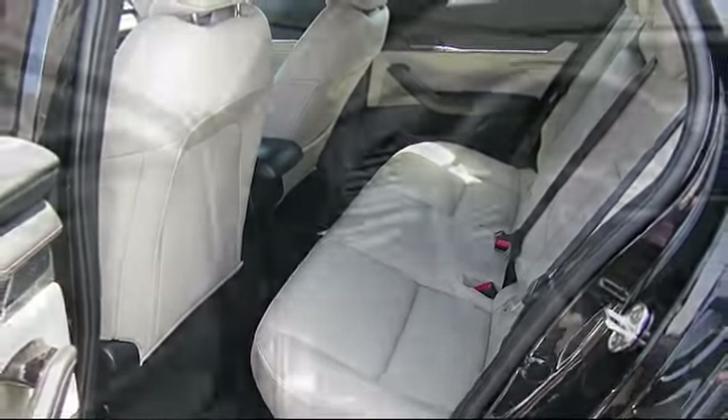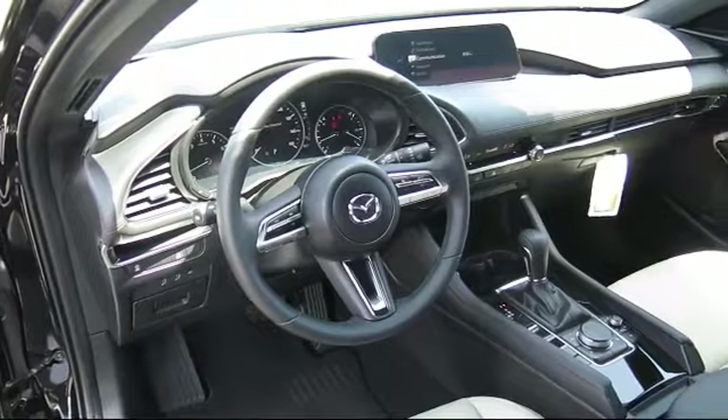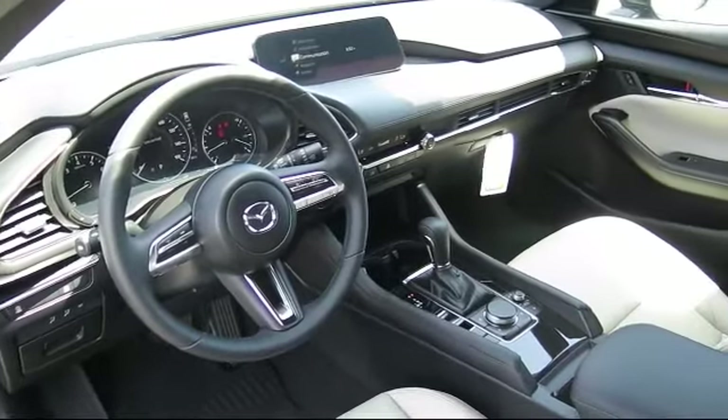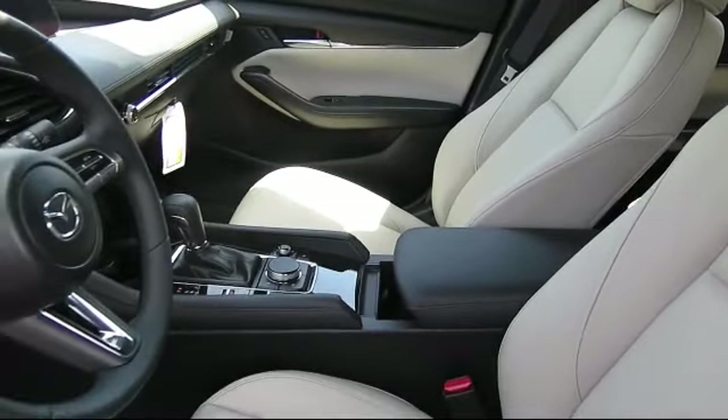It has less than 5,000 miles on the odometer. At Walker's Renton Mazda, one of our friendly and knowledgeable sales associates will help you find the vehicle that's just right for you. We know that you have high expectations, and our experienced sales staff is eager to share its knowledge and enthusiasm with you.